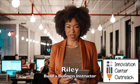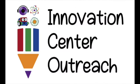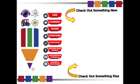Thank you for dropping by the office and checking out Build a Business by Innovation Center Outreach. Thank you.